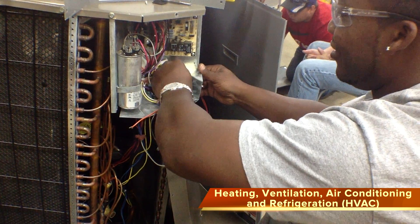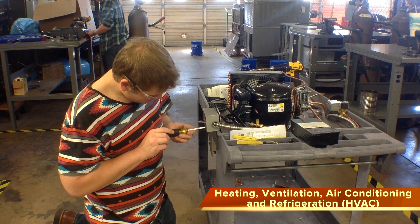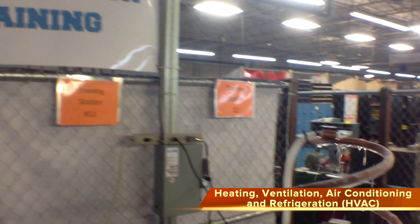Learn how to install, repair, and maintain heating, ventilation, air conditioning, and refrigeration systems. All technicians who graduate will be NCCER certified.